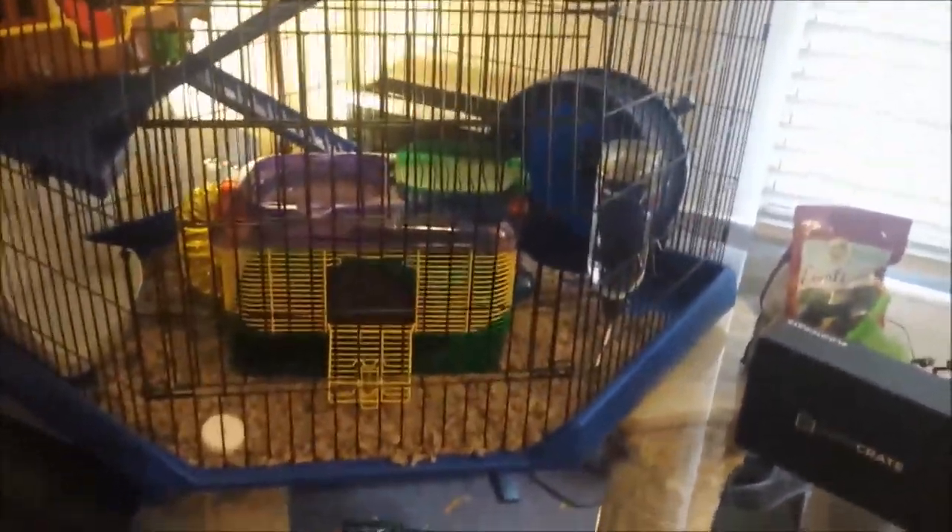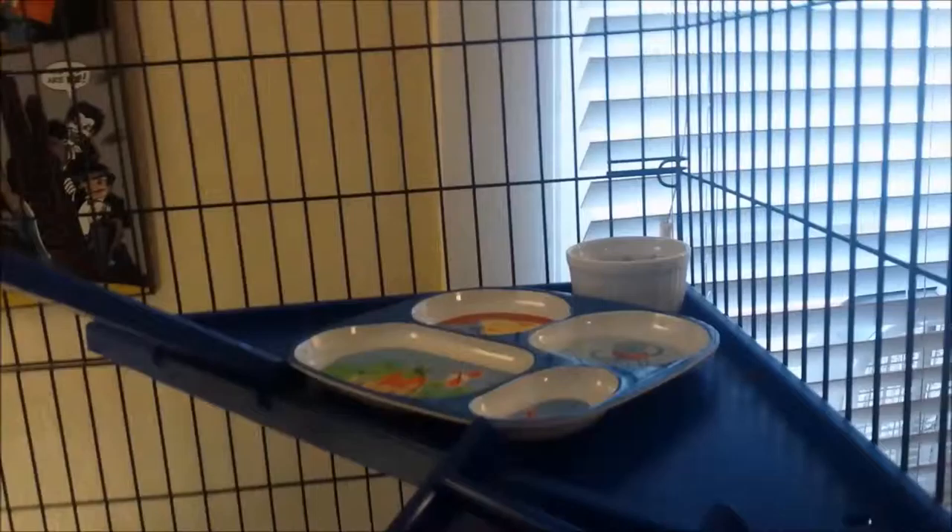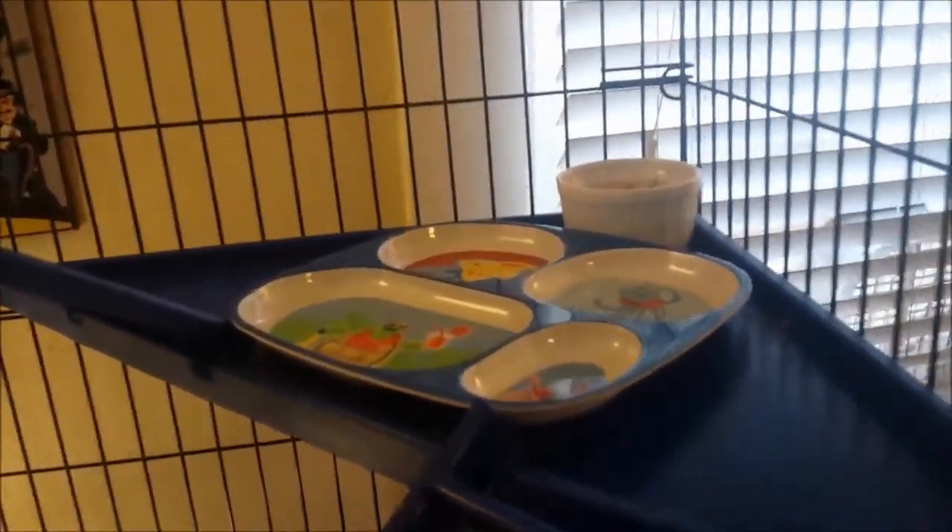All right, so day two with the little rats, and I've done a little bit of remodeling here up on the top floor. There is a lovely shirt that I have worn for a few days, and that's their favorite thing in the world. On the third tier, this is their pantry.